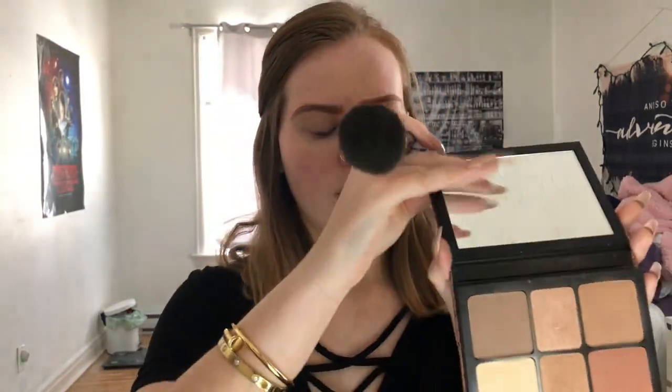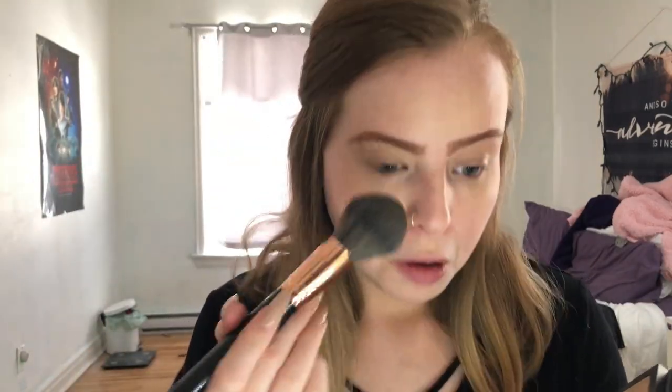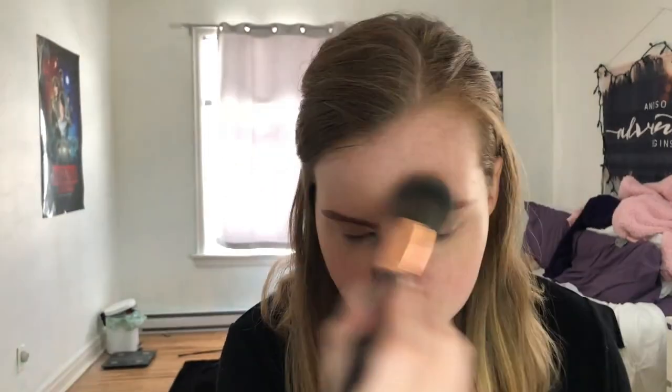Now that it's all blended through, I'm going to go in with my Smashbox Cali Contour Palette, and we are going to be using the matte highlight shade right here, just using a BH Cosmetics No. 1 tapered fluffy brush. Just going to powder that in to make sure it doesn't crease or move throughout the day.